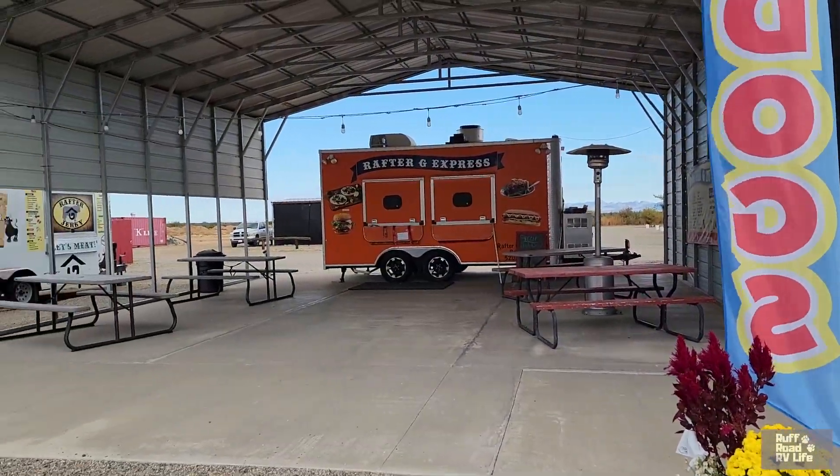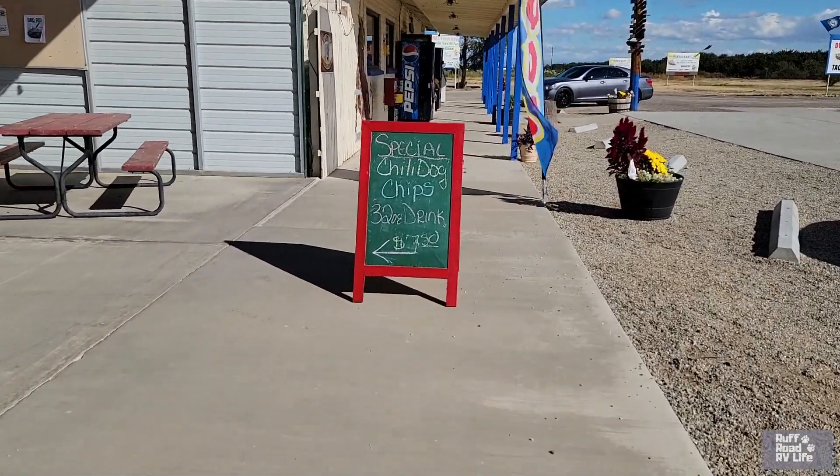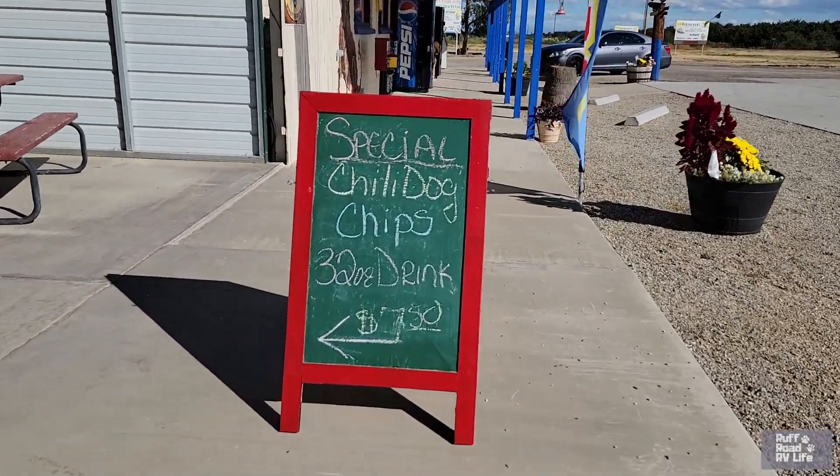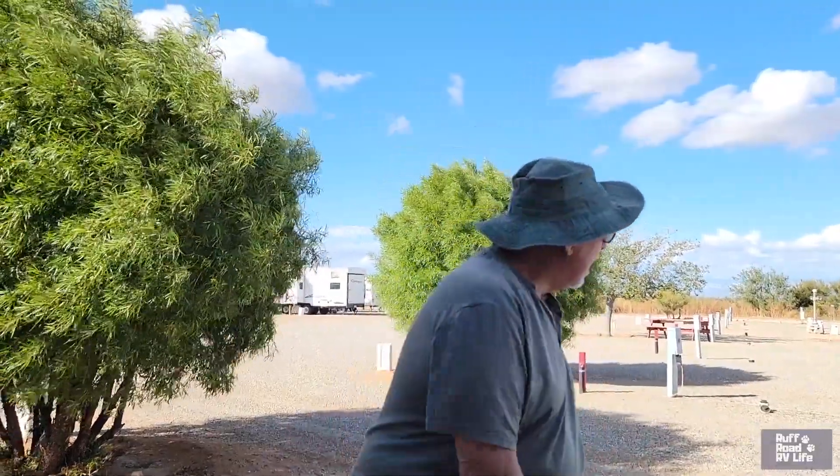They've got a food truck that specializes in tacos, burgers, and chicken sandwiches — really good, not high-priced, very tasty and fresh made, all cooked to order. We're not far from Bowie — exit 362 off I-10, about a mile away. Our Verizon service here worked very well.